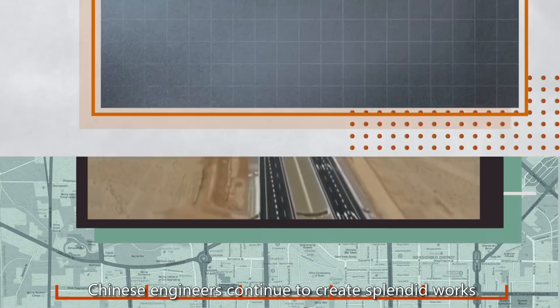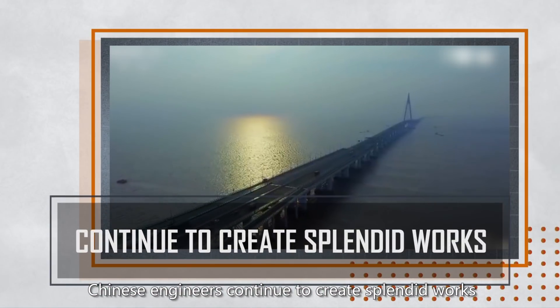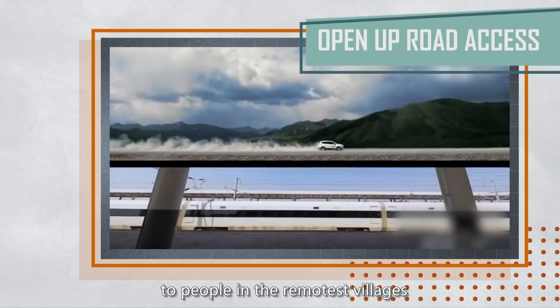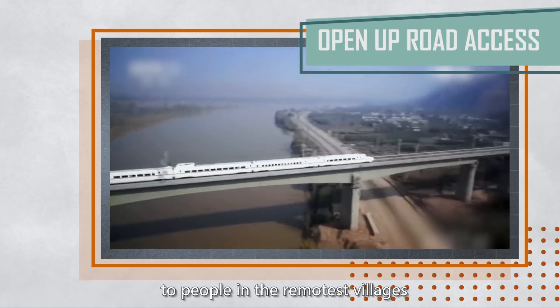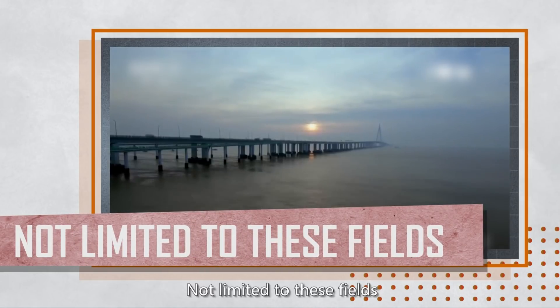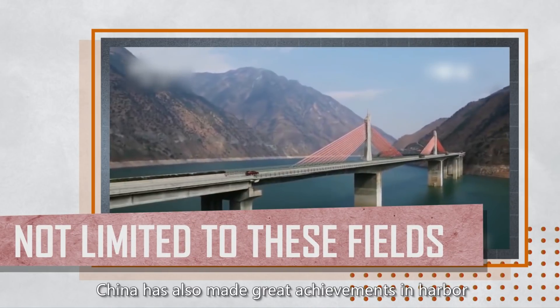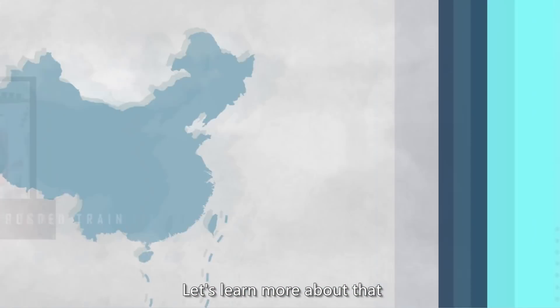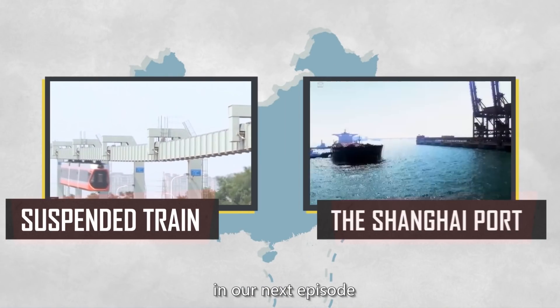Today, Chinese engineers continue to create splendid works. They are determined to open up road access to people in the remotest village. Not limited to these fields, China has also made great achievements in harbor and railway construction. Let's learn more about that in our next episode.